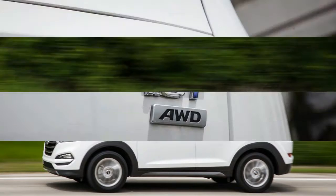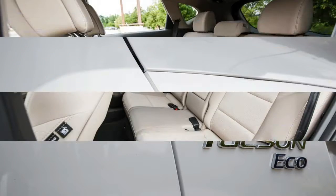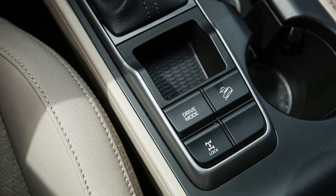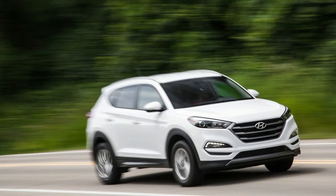As is obvious from its name, the Eco is intended to offer a fuel economy advantage over other Tucsons. Plopped into the middle of the Tucson lineup, above the SE but below the flashy Sport and Limited, the Eco uses the 175-horsepower 1.6-liter turbocharged four-cylinder engine and seven-speed dual-clutch automatic from the more expensive models. The base SE has a 164-horsepower 2.0-liter naturally aspirated four with a six-speed automatic. With fewer standard features than the Sport and Limited, however, the Eco is lighter.